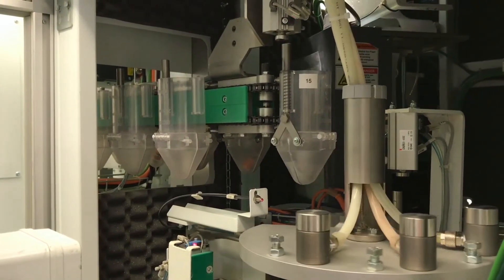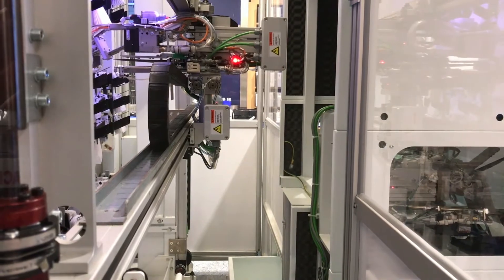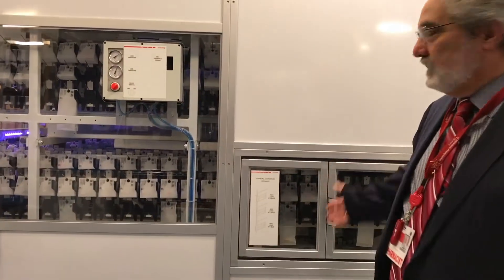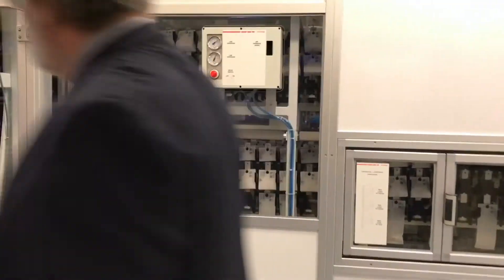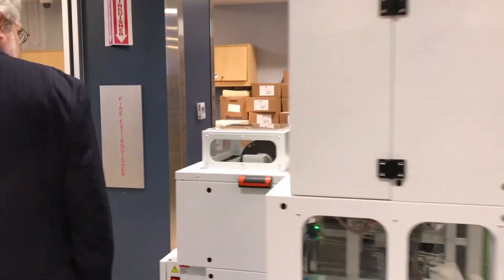This particular machine is a second generation robotic dispensing machine. It also packages and monitors the inventory. It's one of 30 in the United States. Essentially, we are a completely electronic ordering and prescribing system.